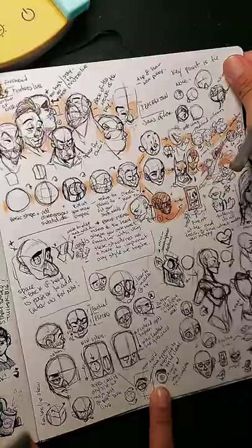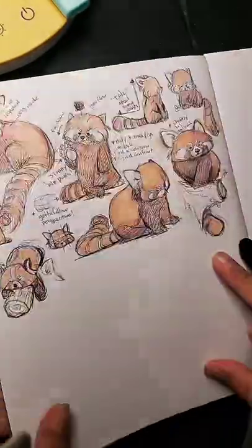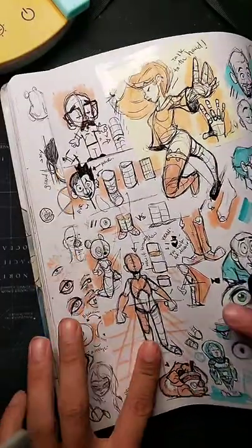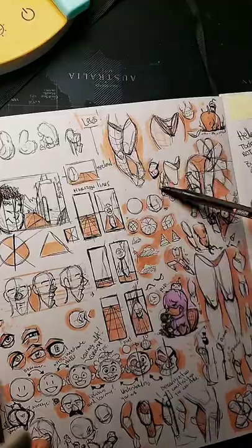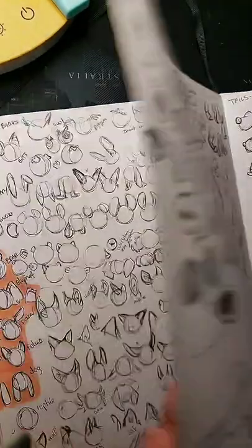Have you any advice how to start to make cartoonish drawings? Yeah — learn the very basics of anatomy and perspective. Anatomy and perspective are an absolute key, even if it's not realistic stuff.